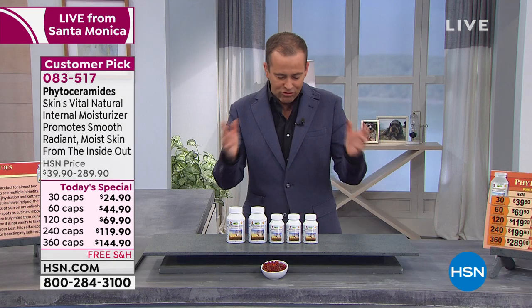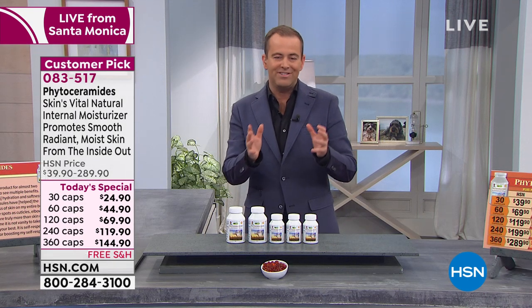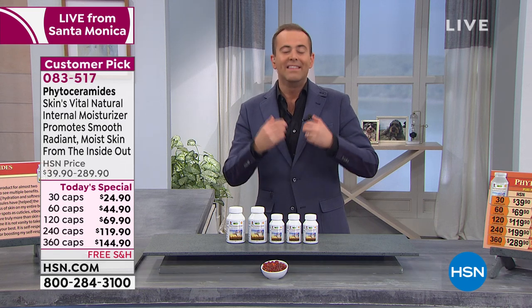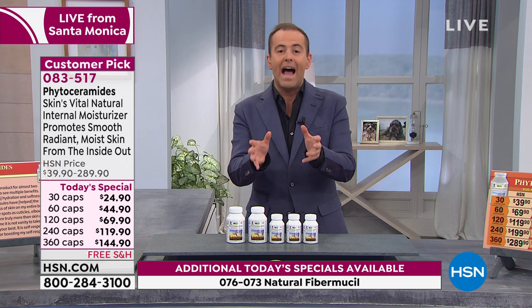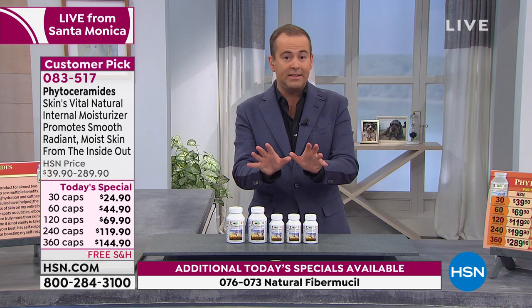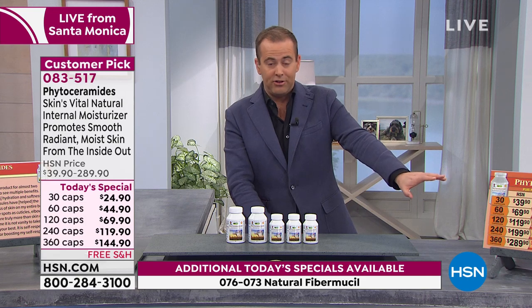Andrew always talks about it being mother nature's natural internal moisturizer — that's a fabulous way to sum it up right out of the gate. It is an exciting today's special, and I want to point something out to you folks.